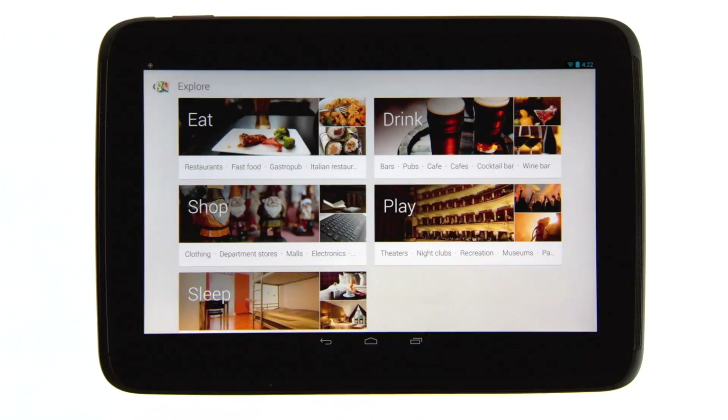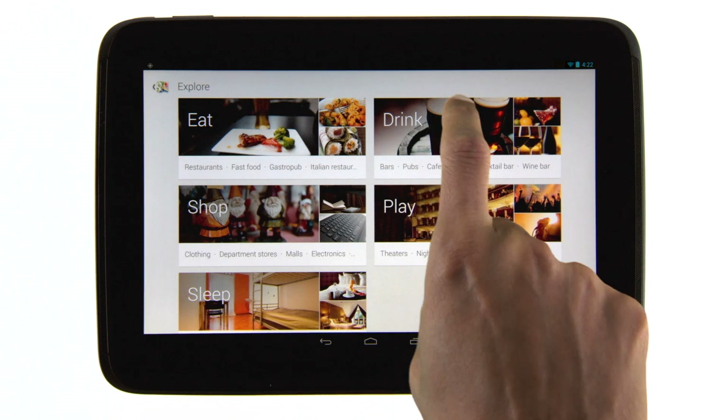Here you can find places nearby to eat, drink, shop, play, and sleep. Choose one to see more categories.